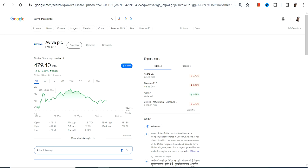Hello friends, welcome to my channel and thanks for watching this video. We're going to discuss Aviva PLC. This particular share is listed on the London Stock Exchange and the currency will be in GBX, so please take note of that.